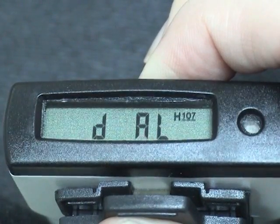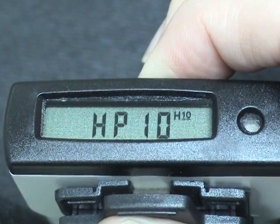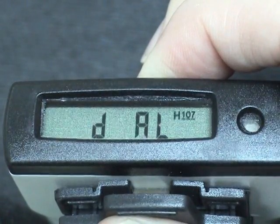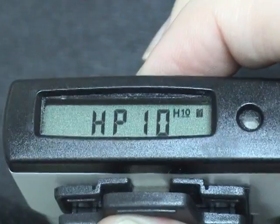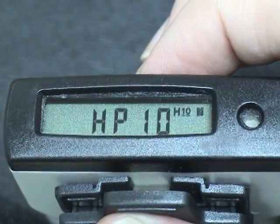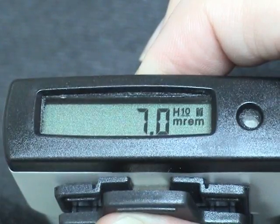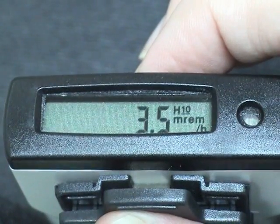To get HP 10 or deep dose, long press the button until you see HP 10 and release the button. One immediate short press will give you dose, and another short press will give you dose rates.